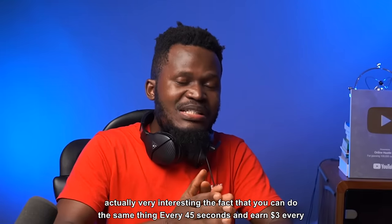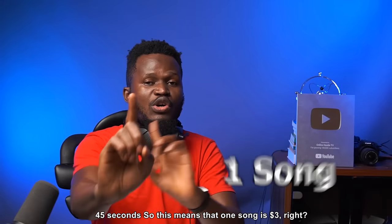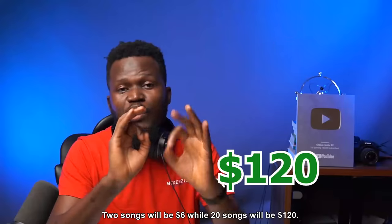The fact that you can do the same thing every 45 seconds and earn $3 every 45 seconds means that one song is $3, two songs would be $6, while 20 songs would be $60. Easy money.